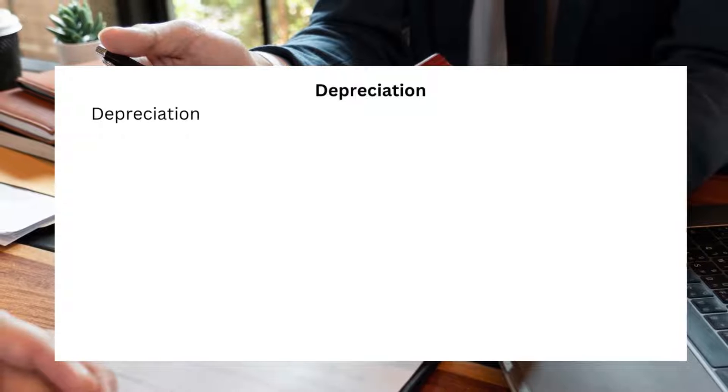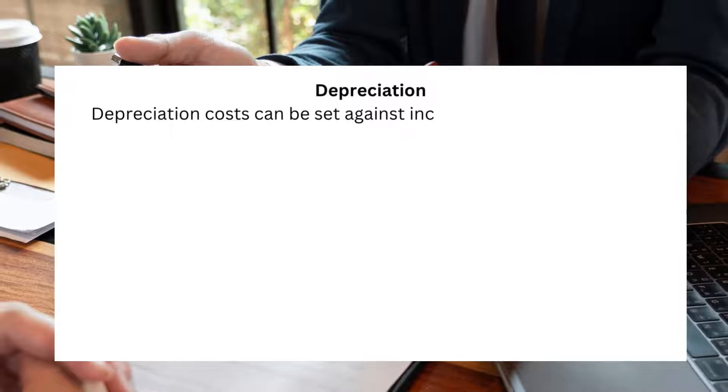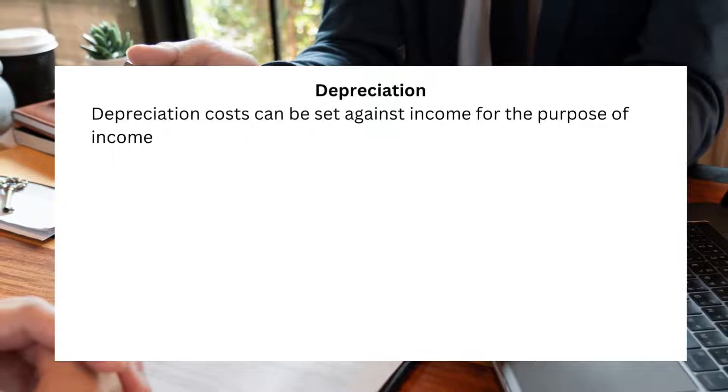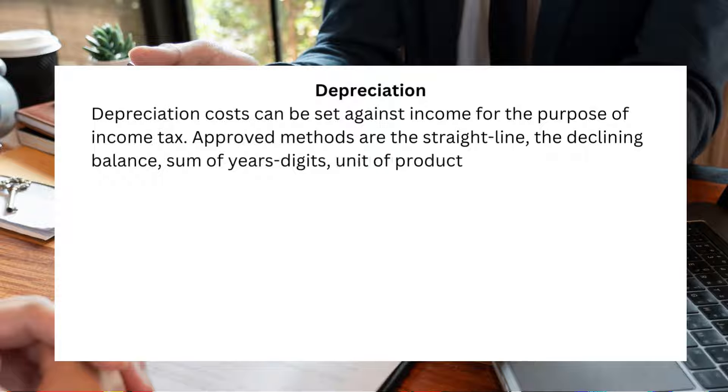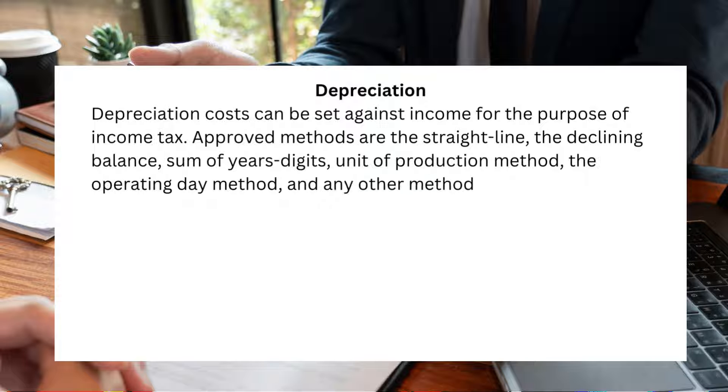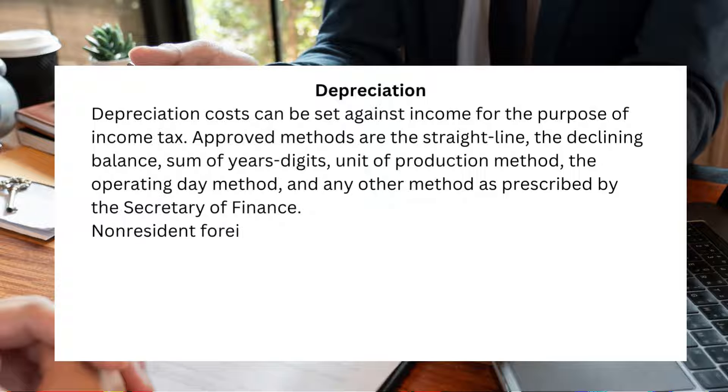Depreciation costs can be set against income for the purpose of income tax. Approved methods are the straight line, the declining balance, sum of years digits, unit of production method, the operating day method, and any other method as prescribed by the Secretary of Finance.